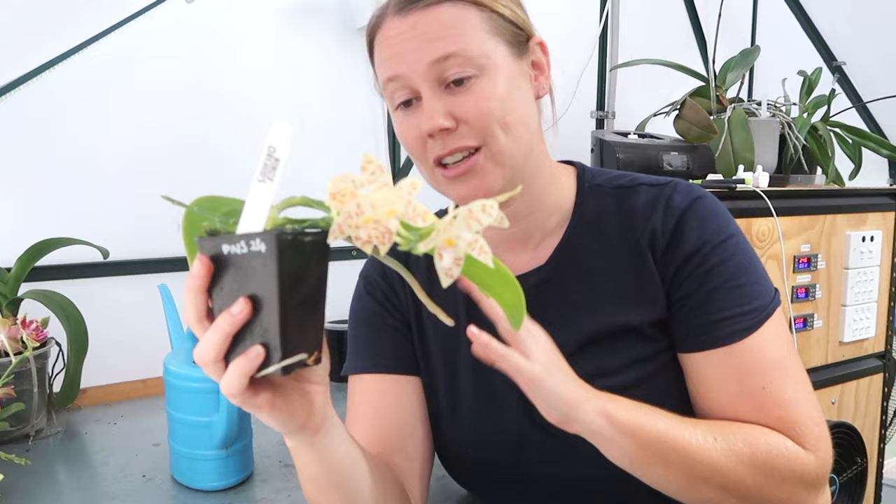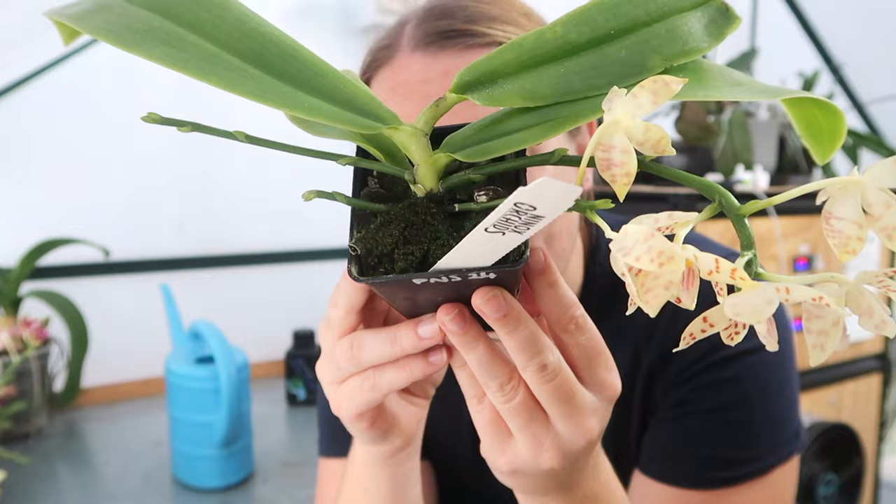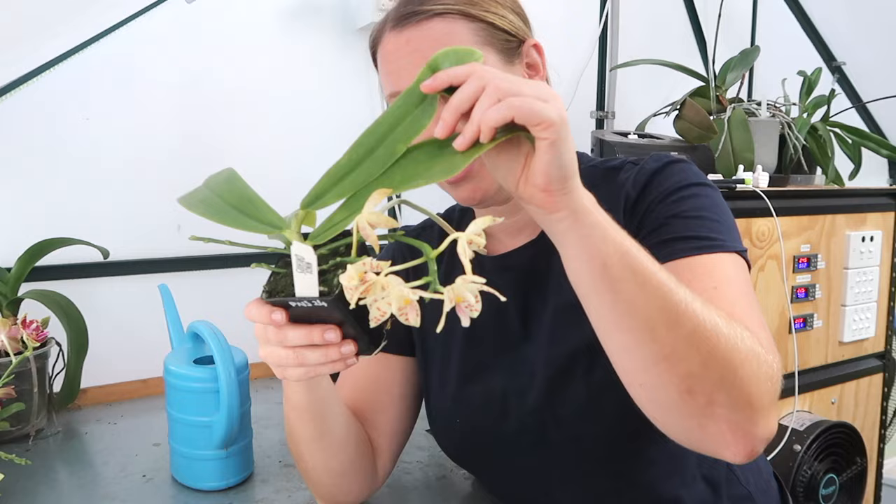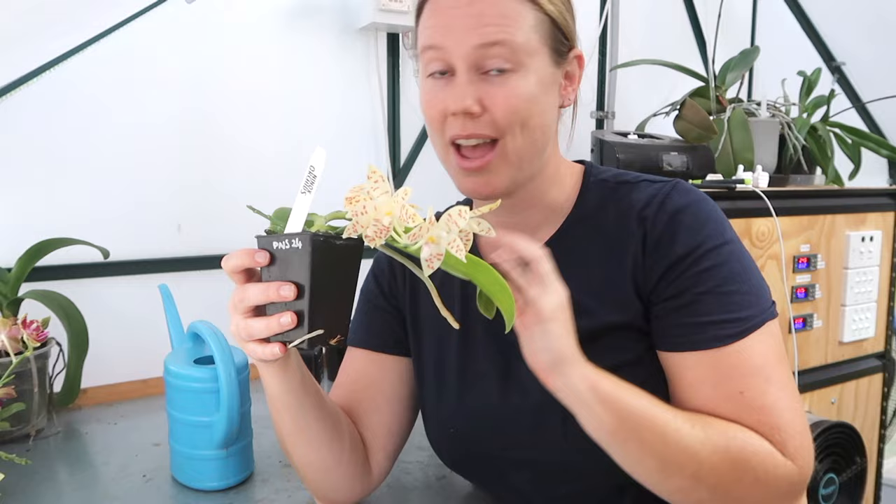I'm going to just repot it anyway. You're not supposed to repot while they're in flower, but this one does need a repot. There is a big root popping out here and roots coming out the bottom. The top is actually full of moss — this obviously isn't hurting the plant, it's clearly doing fine. But I like to just tidy them up a little bit when I get them, and of course spray them for bugs and wipe them down.